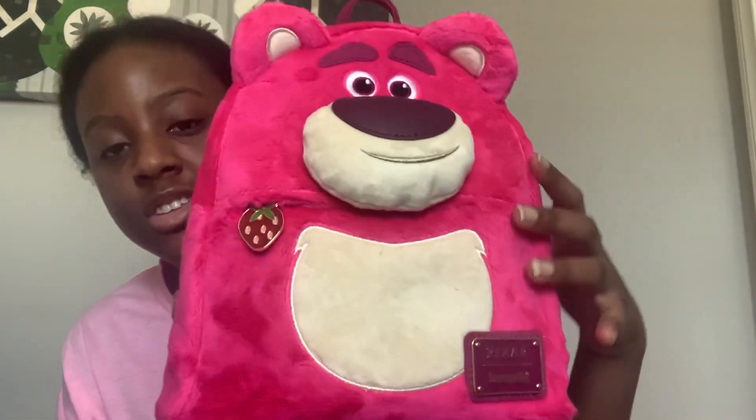It's 100% vegan — so if you're vegan and want a backpack like this, it isn't real fur, it is faux fur. Here is Lotso — he's my favorite Pixar villain, probably even more than Randall. As you may not know, I'm going to the parks at the end of August — literally the last day of August — or in September. So I obviously need a Loungefly backpack to wear to the park.